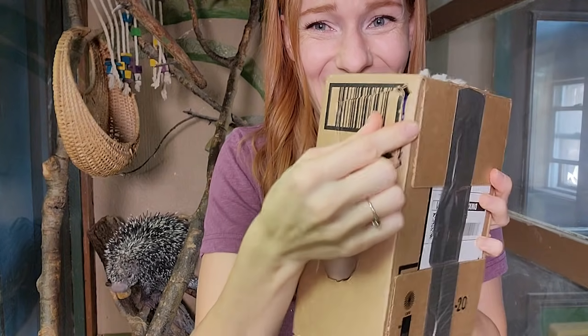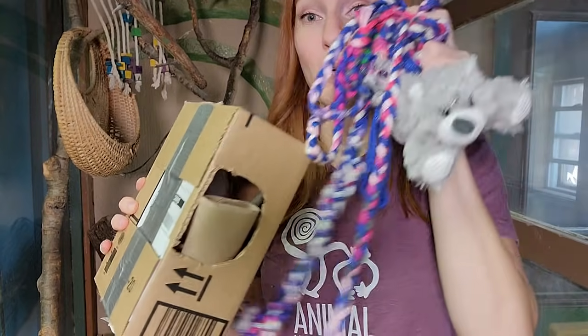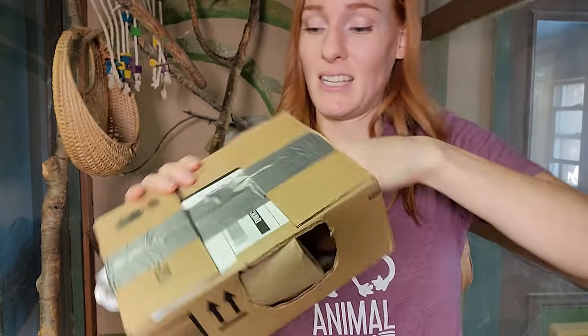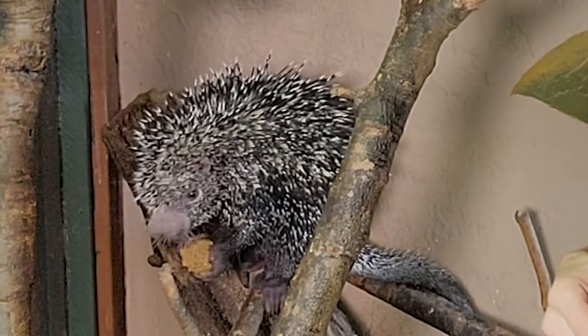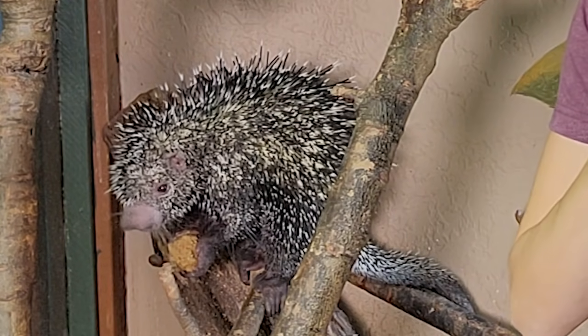There are so many goodies to play around with. I'm going to take out all of these really fun things and give them to different animals, and then give this box to another animal and maybe keep a couple of toys in here. What do you think, Kemosabe? Do you want some of this? He's just hanging out in the back there.